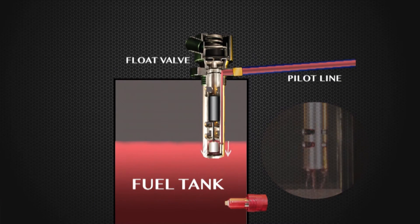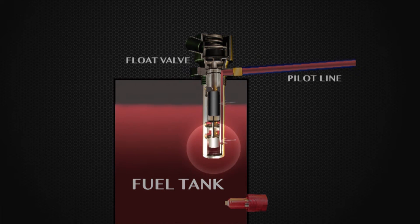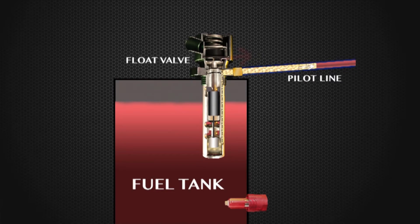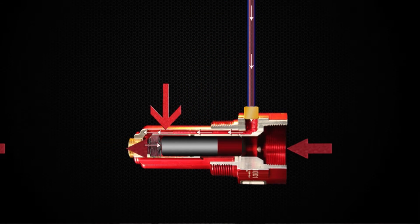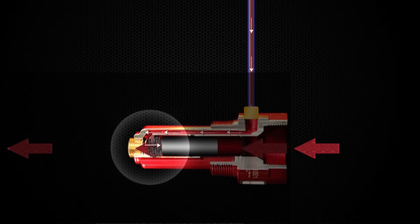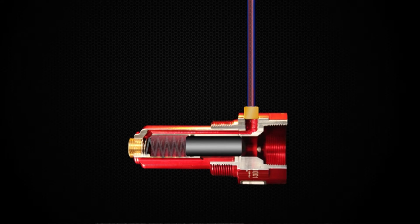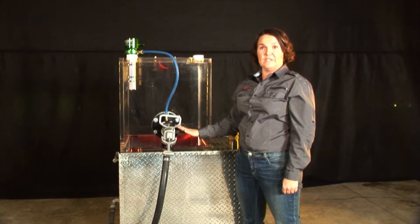Once the fluid level in the tank rises to a point where it shuts off, it blocks the passage of that pilot fuel into the tank. The fuel in this pilot line is then going to pressurize back up that passage, back down the pilot line, and start building pressure on the back side of the piston in the fuel inlet valve. Once the pressure on the back side of the piston equals the incoming fuel pressure, the spring behind the piston shuts the valve, shuts down my nozzle, and I can no longer put any more fuel in the tank.